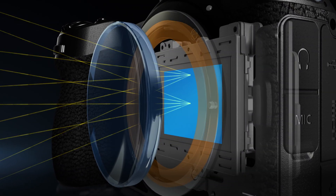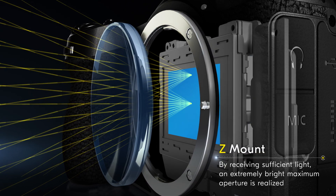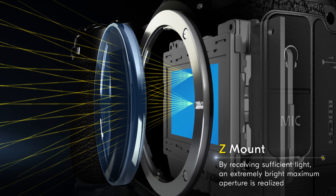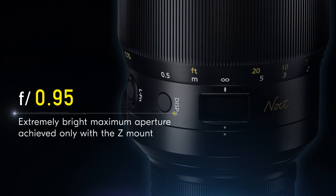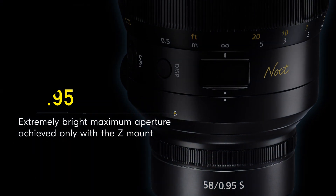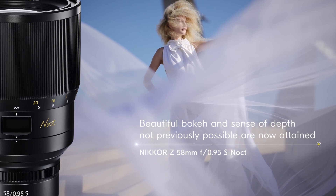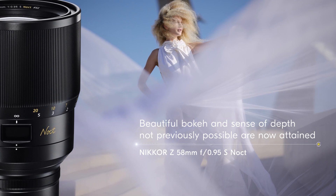Thanks to the Z-Mount, sufficient light that ensures much higher image quality can be received, enabling the creation of new image expression. Only the Z-Mount can achieve such an extremely bright lens with f0.95 aperture. This lens delivers groundbreaking optical performance by providing beautiful bokeh and a sense of depth that have never been experienced before.